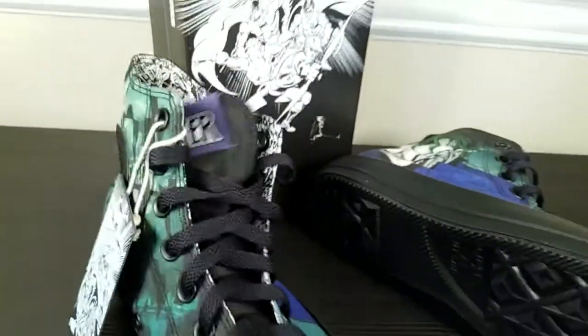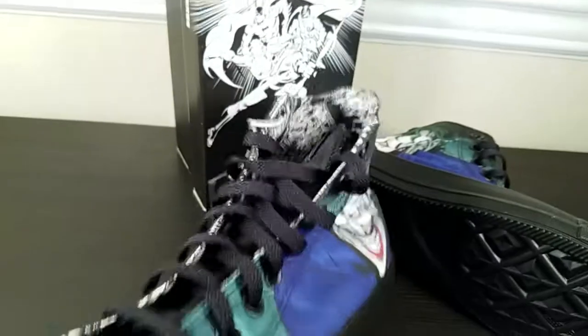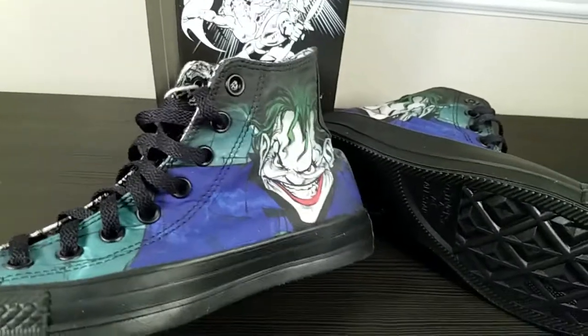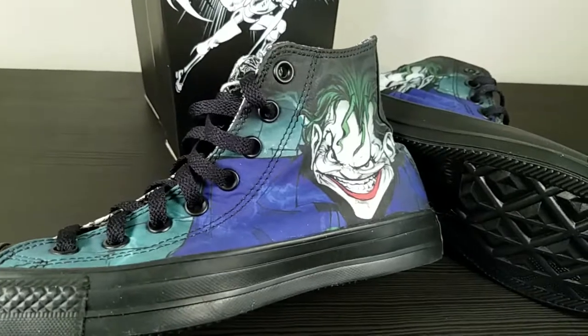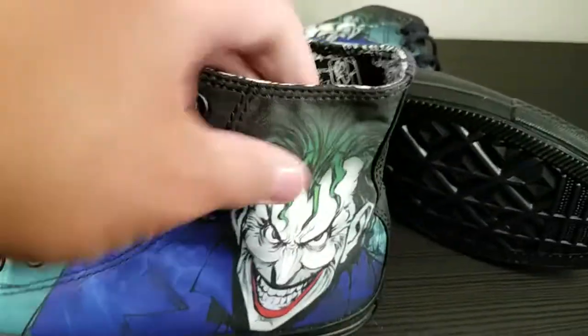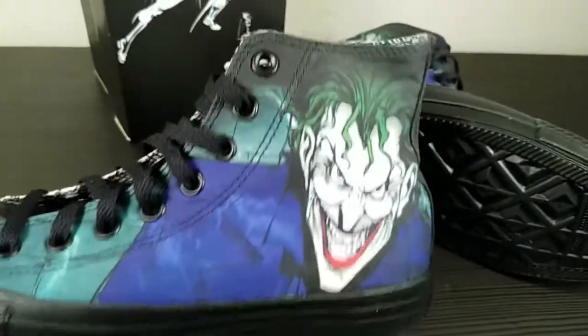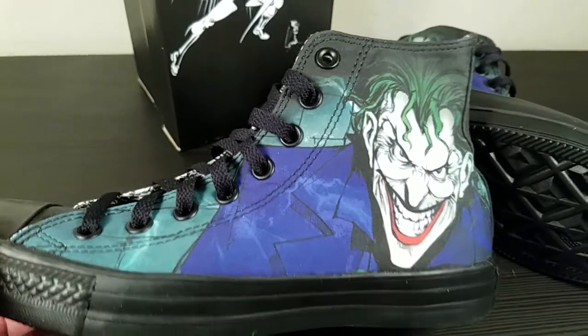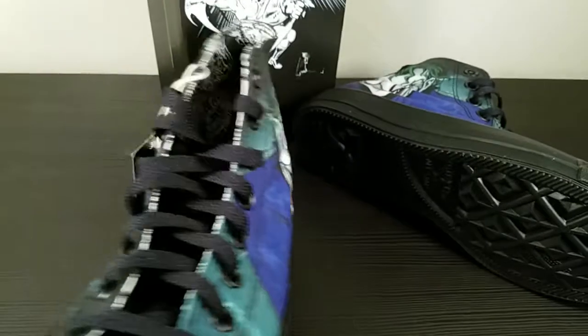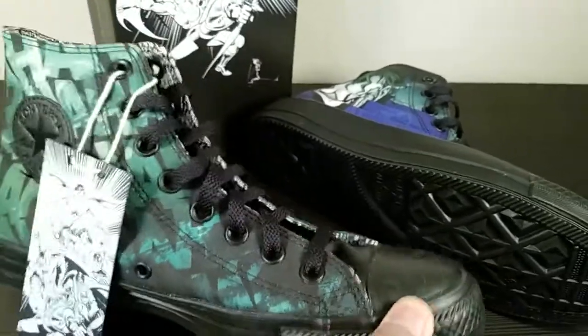There's also a Batman one that I want, but I got these ones first because I actually got them on sale. They typically are $59.99 — Joker looks weird all squished — but this one was on sale for $39.99. Right now I think this one's out of stock already; I got this one a few months back.